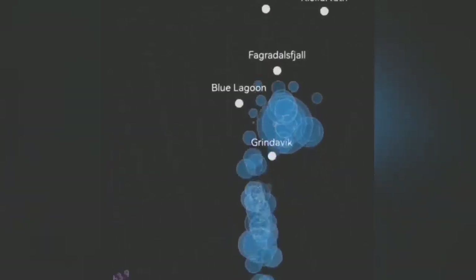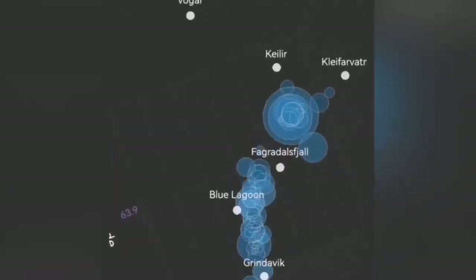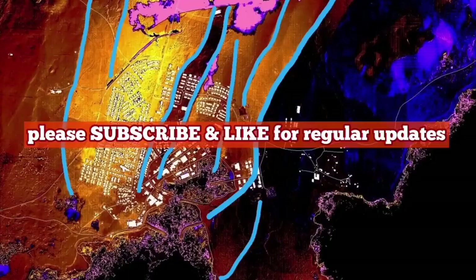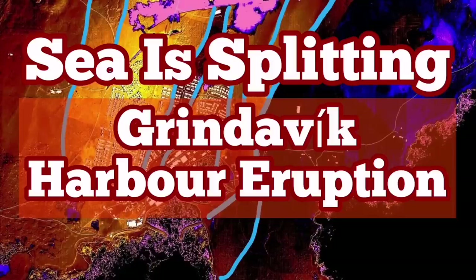And for Grindavík, you can see that. Near the sourcing, we don't have Sundhnúkur activity — we have something else. And now off the coast of Grindavík, in the ocean, we see the rising of the earthquakes. It means the magma is rising with it.